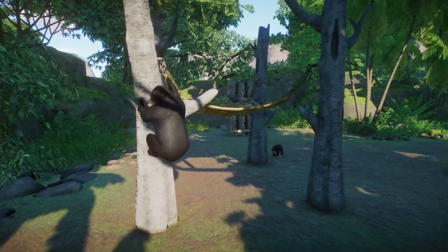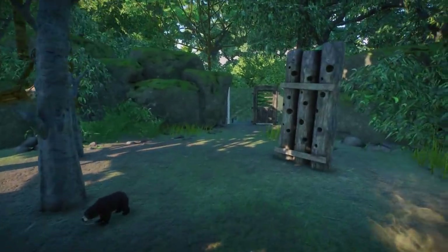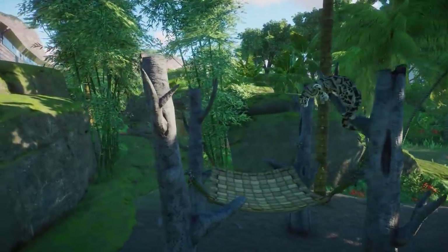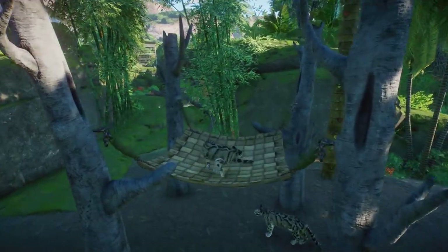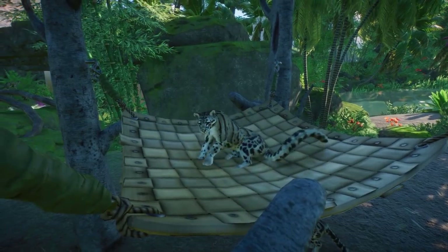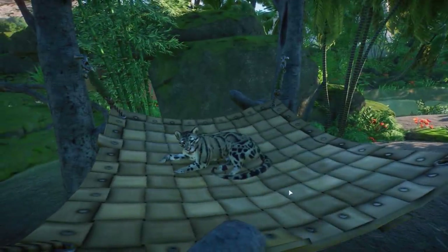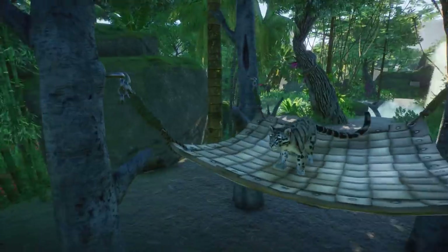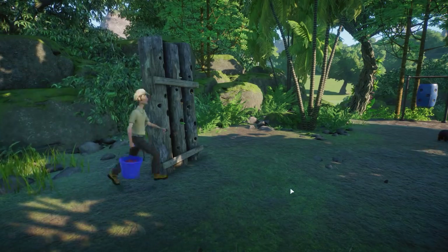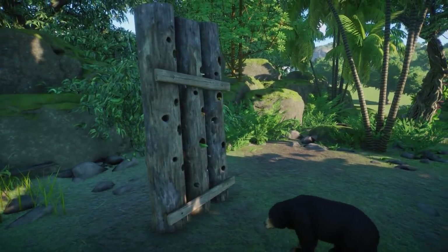It looks so cute and wobbly. Now it's going to climb down — I don't think the little cubs are able to climb out. Oh, that was really adorable. Now I'm curious to see the foraging wall in action. The hammock is also being used by the clouded leopard — let's watch. Oh my gosh, is it going to lay down? Yes, there you go, kitty! You got your own hammock — that is really cool. I do hope this hammock will be updated for more animals in the future.